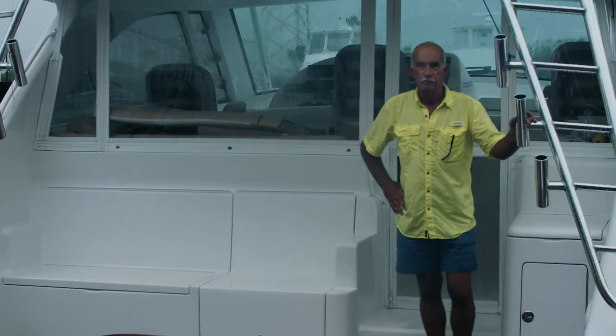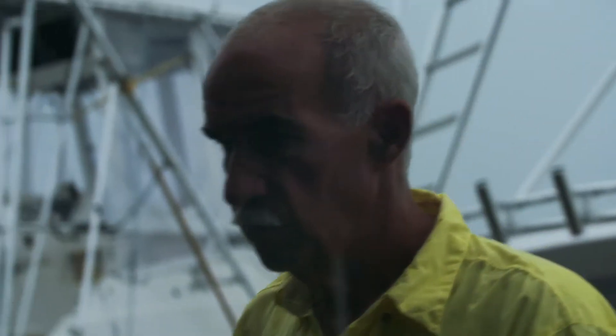I'm a charter boat captain. There can be a really big difference — when the fish are plentiful, the clients really think you know what you're doing. But when there's no fish, they think you're not even trying. There's just no fish. It's a really tough business to be in.